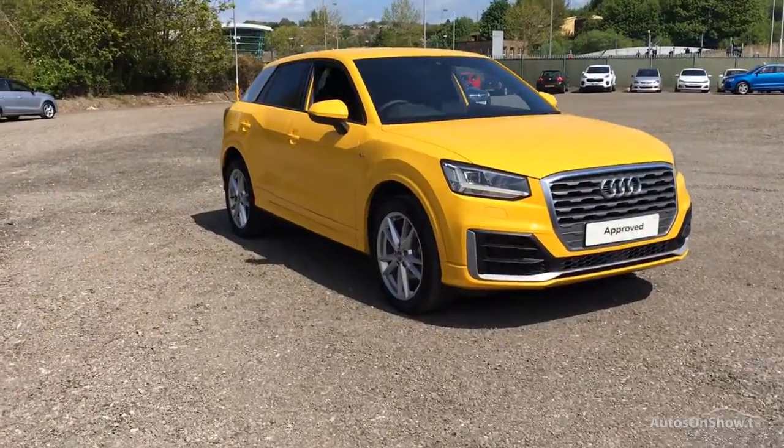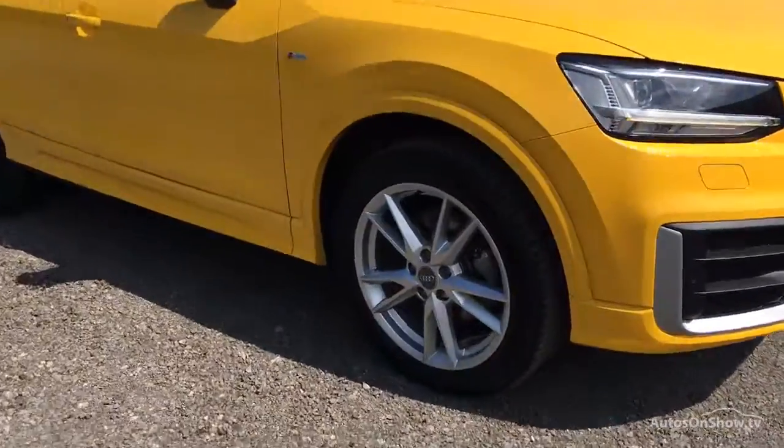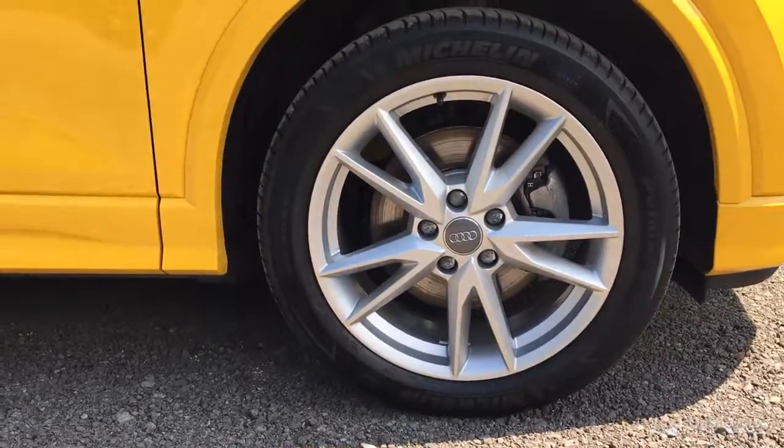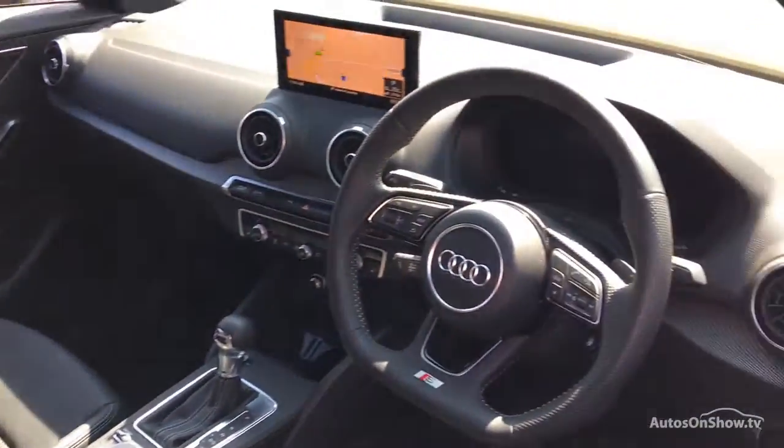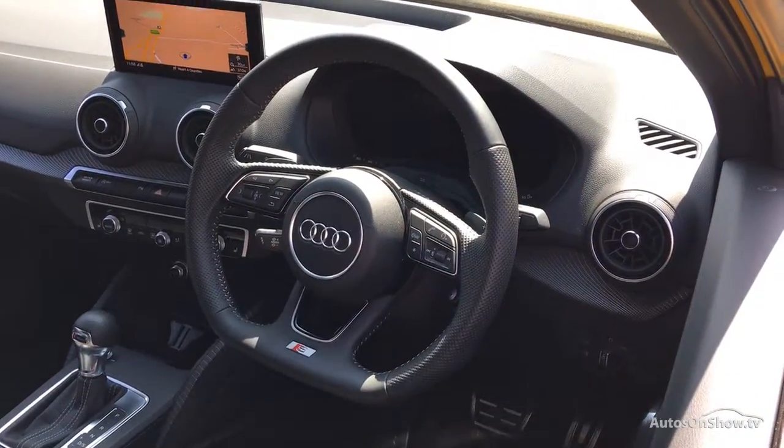What it takes to become an approved used Audi. Before reaching our forecourt, every pre-owned Audi we receive has to go through six independent background checks that are completed with a full service history provided.